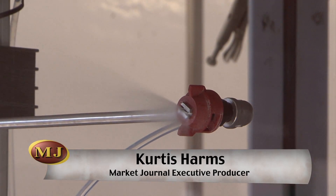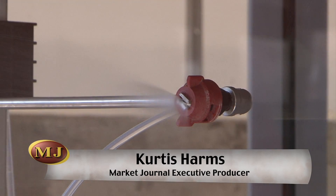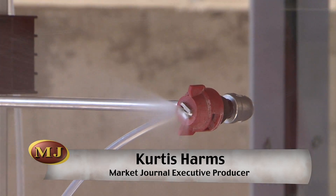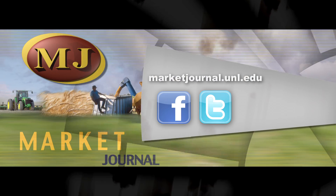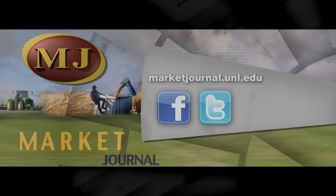Another factor which makes this project unique is the fact that this wind tunnel system is completely indoors, which allows for year-round testing. Reporting for Market Journal, I'm Curtis Harms. Krueger says his team will primarily focus on studying droplet size throughout the next year, but plans to incorporate plants for biological testing as the next step.